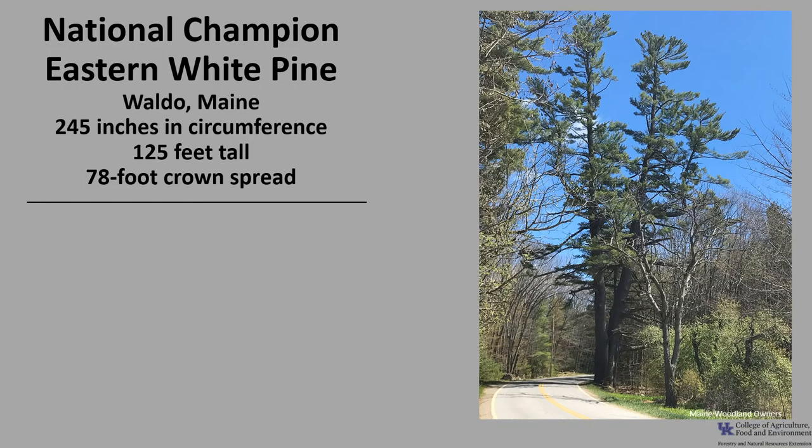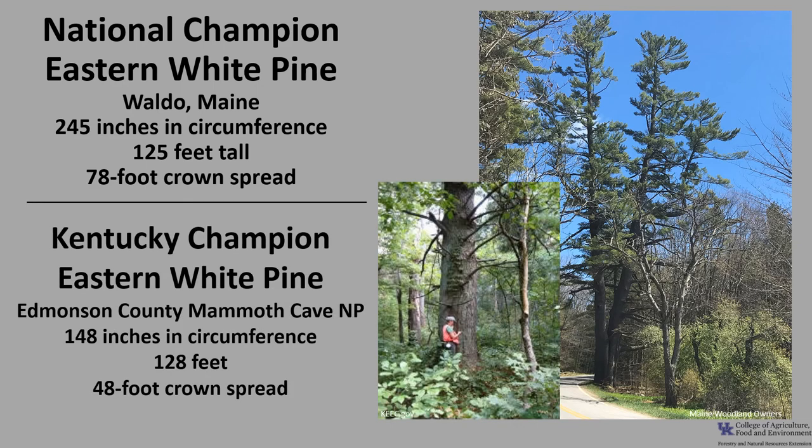The National Champion eastern white pine is in Waldo, Maine. It's 245 inches in circumference, 125 feet tall, with a 78-foot crown spread. The Kentucky Champion eastern white pine is in Edmondson County at Mammoth Cave National Park. It's 148 inches in circumference, 128 feet tall, with a 48-foot crown spread. If you'd like to know more about champion trees, check out American Forest Champion Trees or the Kentucky Division of Forestry Champion Trees.